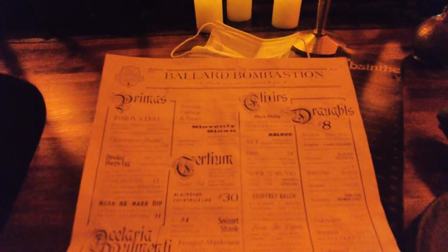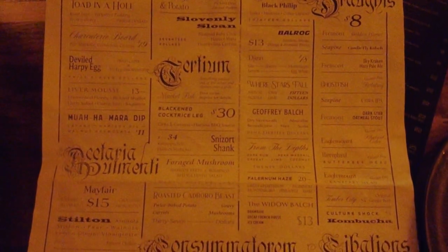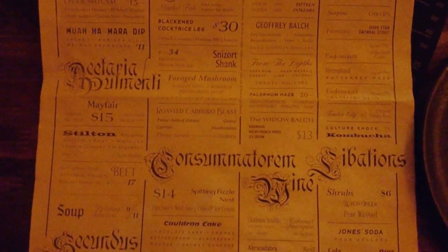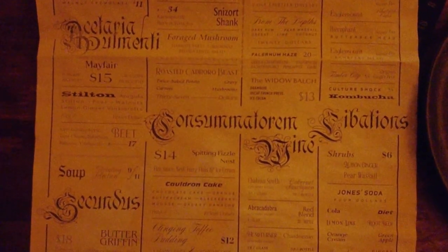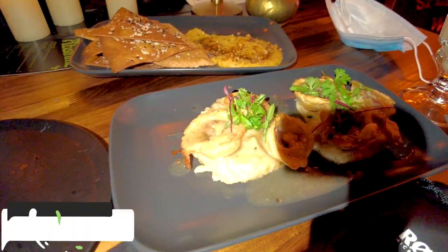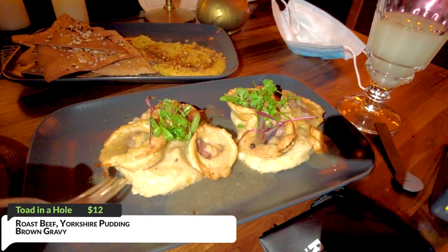One thing I have to mention is that when you first look at the menu, it can be very confusing because everything is pretty much all over the place — the font doesn't necessarily fit together. We ended up ordering what's called the Tot in a Hole as well as the Mwaha Mara Dip. The Tot in a Hole is essentially roast beef and Yorkshire pudding mixed with some brown gravy, and the Mwaha Mara Dip is basically a lavash with harasa oil, walnut, and gremolata. It looks really good and I can't wait to try it.